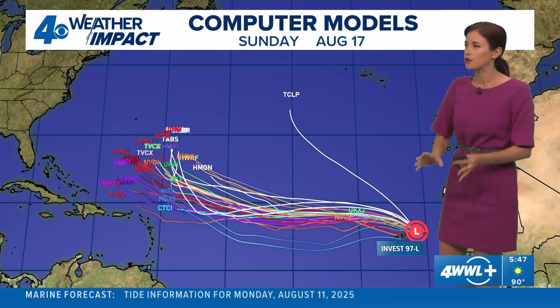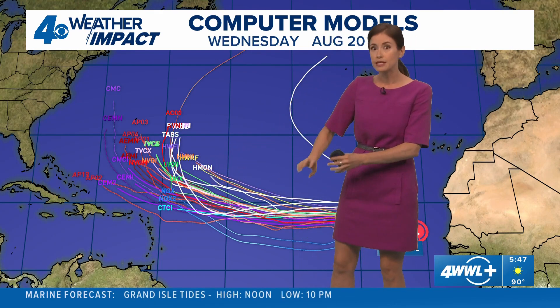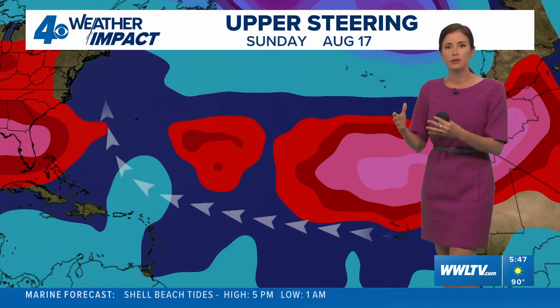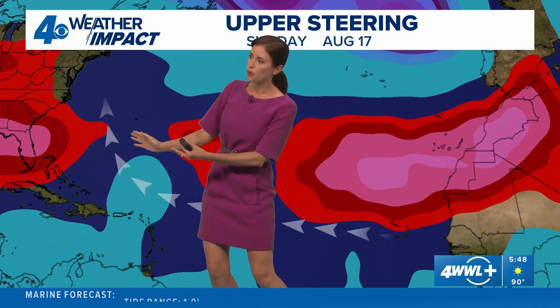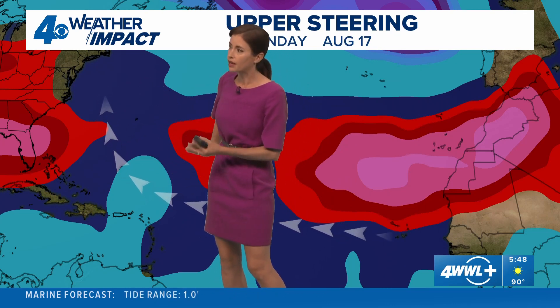This is Invest 97, and I want to show you the computer models — they're in pretty good agreement bringing it out across the ocean, possibly developing it this week and then curving it off to the north by early next week or even into this coming weekend. The big question will be how close it is able to come to some of these Caribbean islands as it moves north, and then eventually possibly the East Coast or Bermuda.